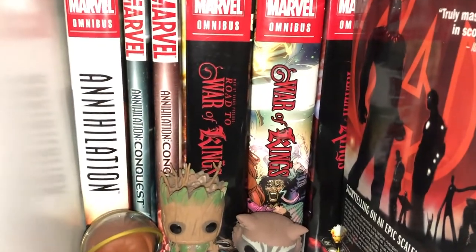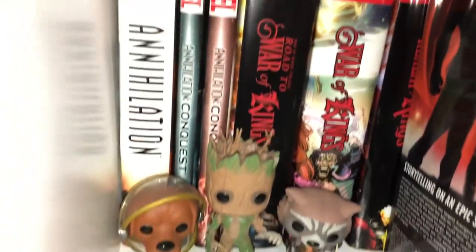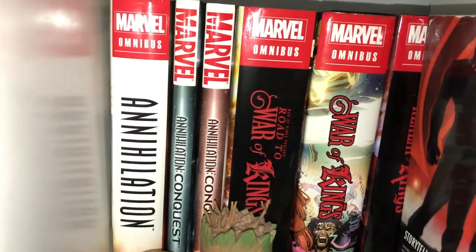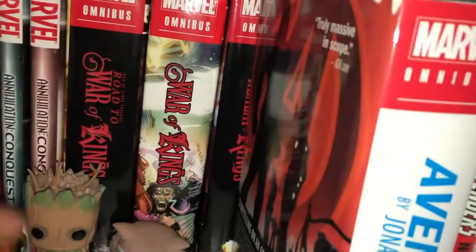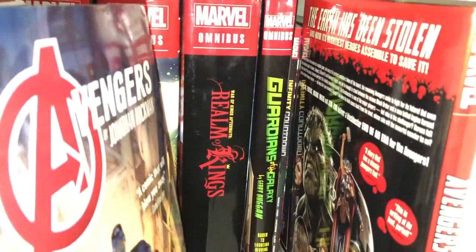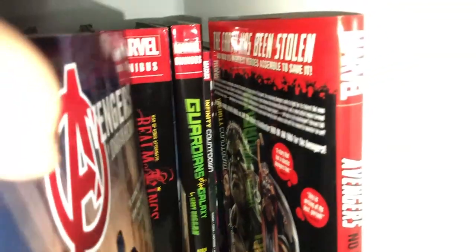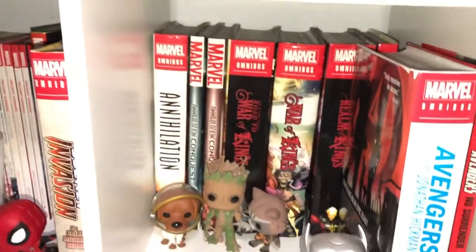The next shelf is very cosmic heavy. Annihilation, Conquest, the War of Kings trilogy, next to the first Avengers by Hickman omnibus. Guardians of the Galaxy from Duggan, Infinity Wars, Infinity Countdown, and Avengers No Surrender.